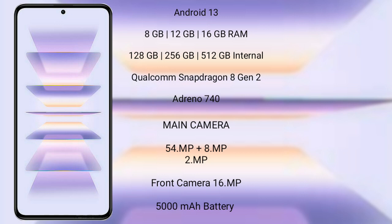Xiaomi K60 Pro runs on the Android 13 operating system. It comes with 8GB to 16GB RAM and 128GB, 256GB, or 512GB internal storage, Qualcomm Snapdragon 8 Gen 2 processor, and Adreno 740 GPU.